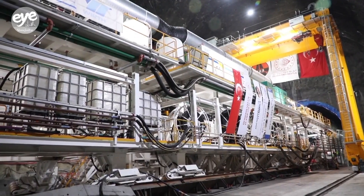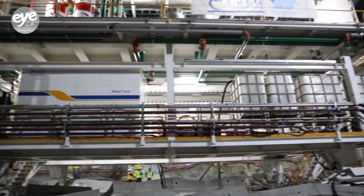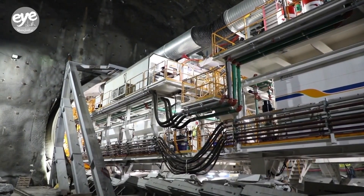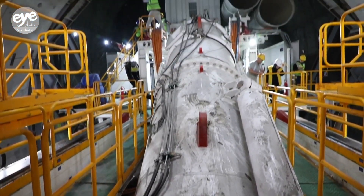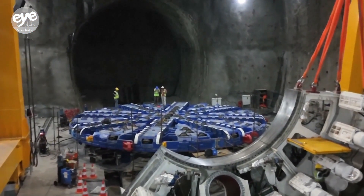A massive tunnel boring machine made by a Chinese company is up and running in Istanbul, Turkey. The CREC No. 1294 from the China Railway Group features a cutter head measuring roughly 14 meters in diameter and weighing approximately 3,000 tons.